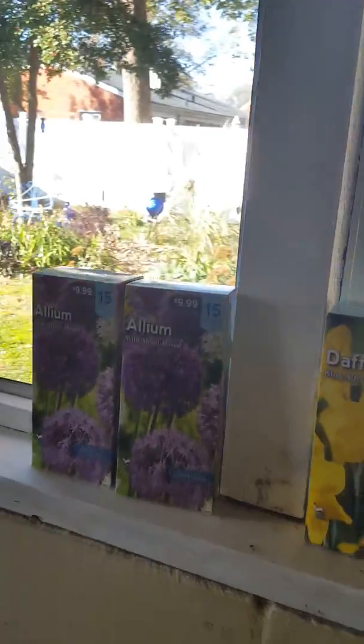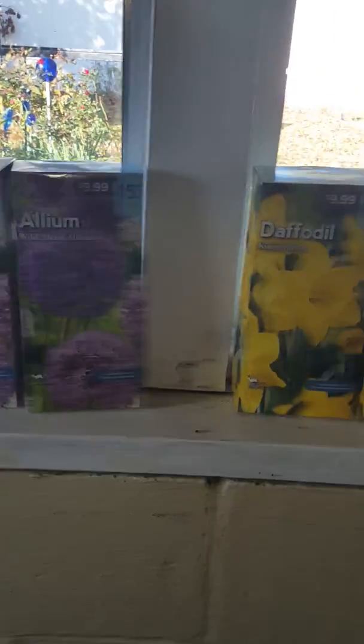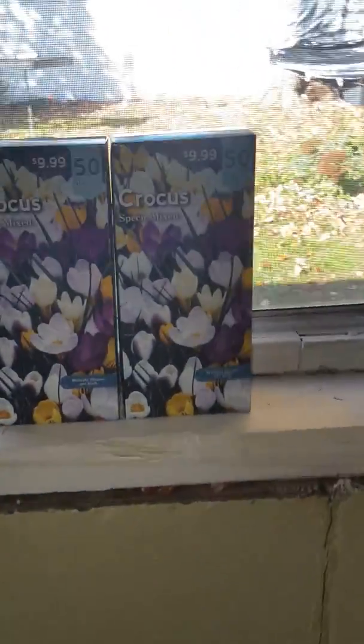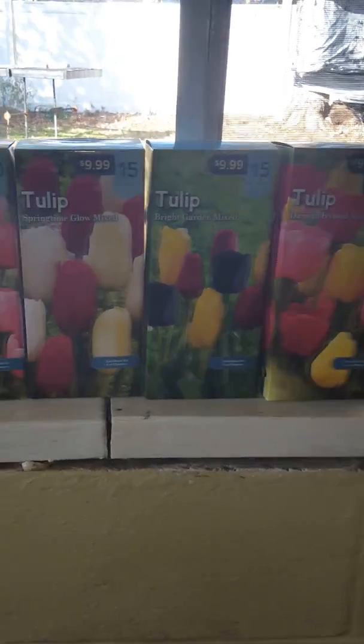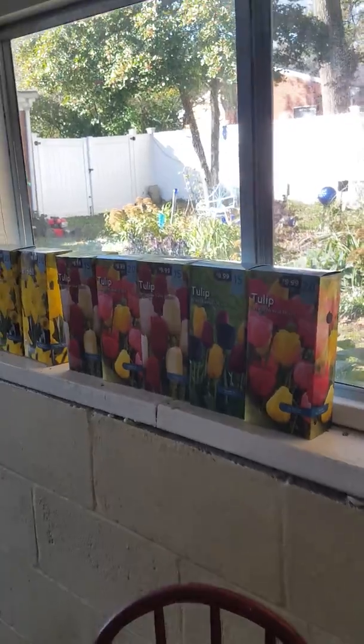Something else I wanted to share before I let you go — we've started buying our bulbs for this season. We're doing something new and trying crocuses. We've got our tulips, daffodils, and alliums, so we will be planting our bulbs soon. I got these at Myers for a couple dollars a piece — they were 75% off. That's how we roll.